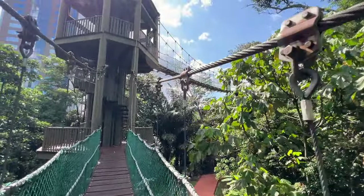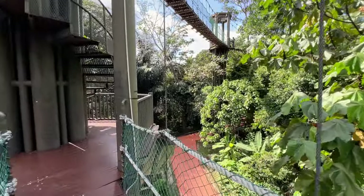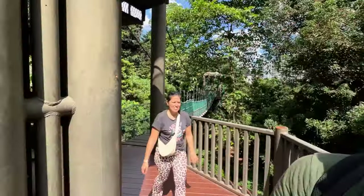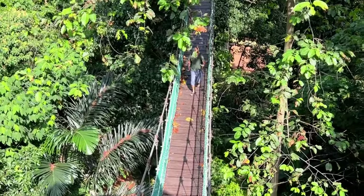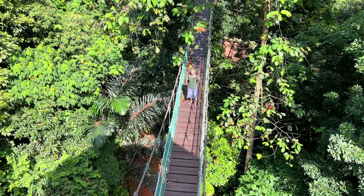I did not expect that. You can see pictures online but there's only one picture of a tree and I thought it was just one suspension bridge — but no, there are quite a few. It's a walk. It's not a cakewalk though. Beautiful flora and fauna. You hear the birds and the crickets. The jungle is alive.